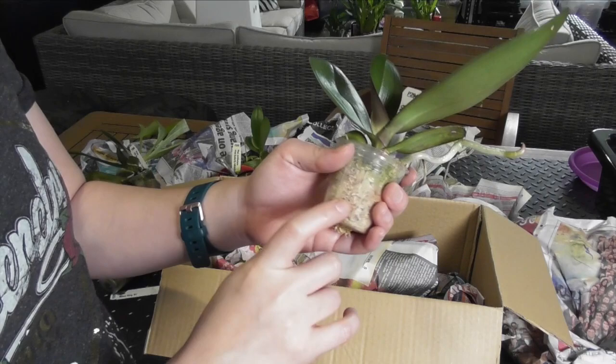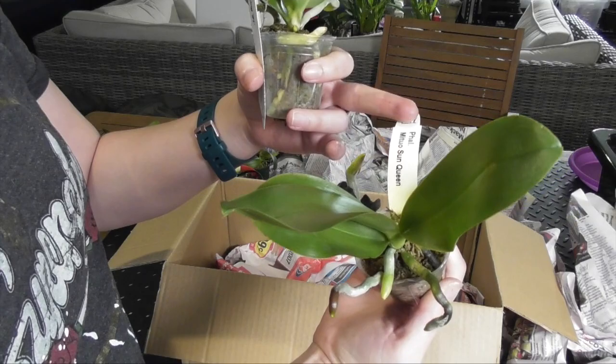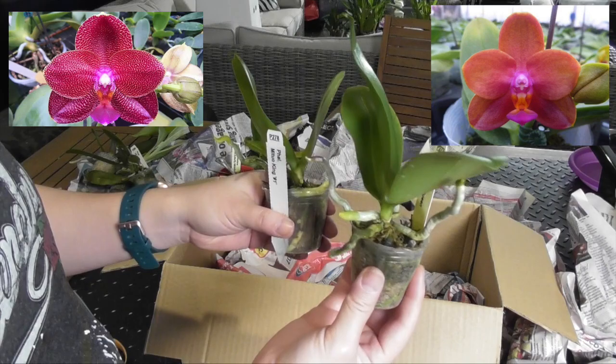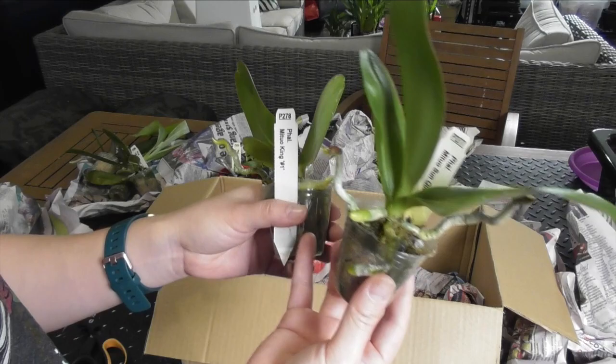Don't judge me — I've got Fowl Michuo Sun Queen and Fowl Michuo King No. 1. There is some variety on Google on the appearance of the flowers, particularly the Michuo King. Some of them are spotted and some are a pure red color, so I guess we'll just have to wait and see. I think that's all my Phowls, but I probably shouldn't speak too soon.